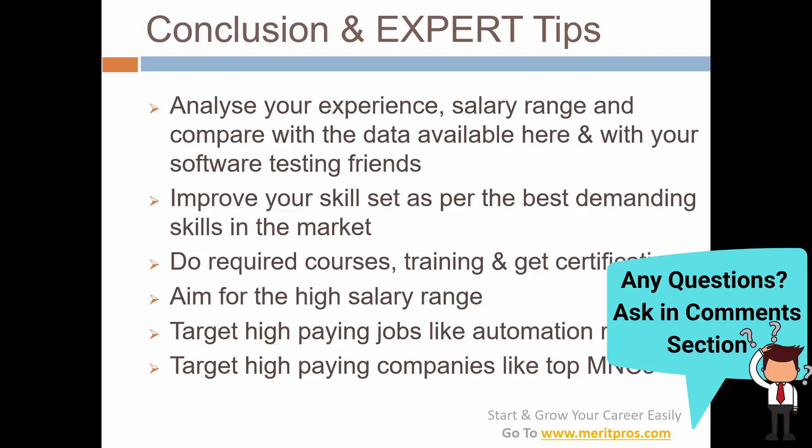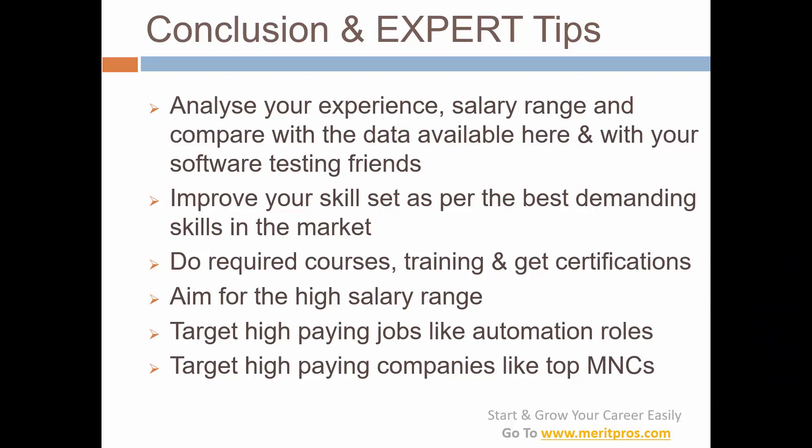Improve your skill set as per the best demanding skills in the market. Right now, Selenium is really on top, then we have Postman and REST Assured for API testing, and Katalon Studio and TestProject as all-in-one testing tools. Do required courses, training, and get certifications — like Java certification, ISTQB certification, Agile certification, and for senior levels there are test management and test lead related certifications.